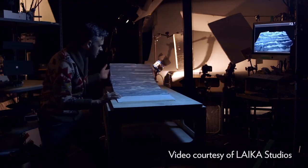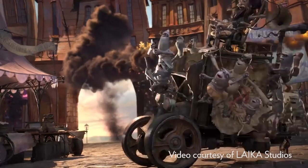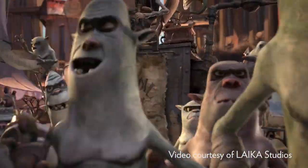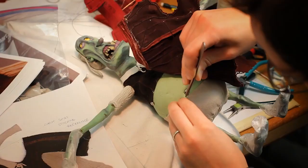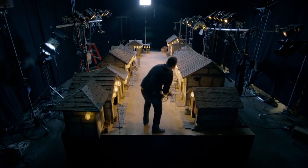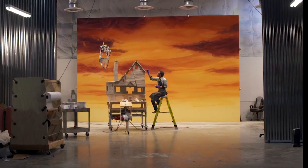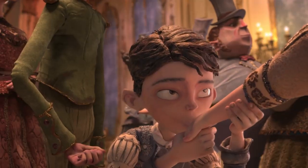We're moving in directions that stop motion animation doesn't normally go in. Every film demands something new but everyone's up for the challenge. We've got a brain trust of brilliant creatives here. We have people who are sculpting puppets, we have people who are making sets, we have people who are animating all day long. And I think that's what's cool about this place — it's this tactile wonderland.